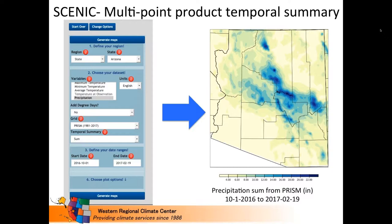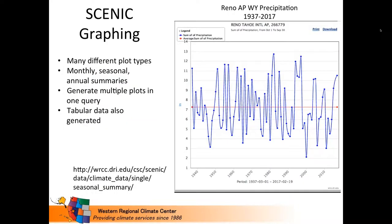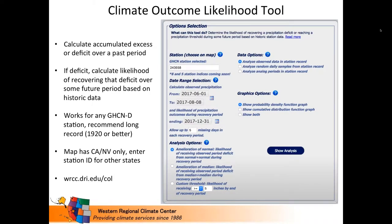PRISM data is included in SCENIC, giving you the opportunity to create nice graphics from PRISM for various purposes — for example, showing precipitation sum for the state of Arizona for a particular period. You can also generate a variety of time series graphs, such as water year precipitation for the period of record at Reno airport, showing the average as a red line and then each annual value. There are many modifications and additions you can make to these plots within SCENIC.